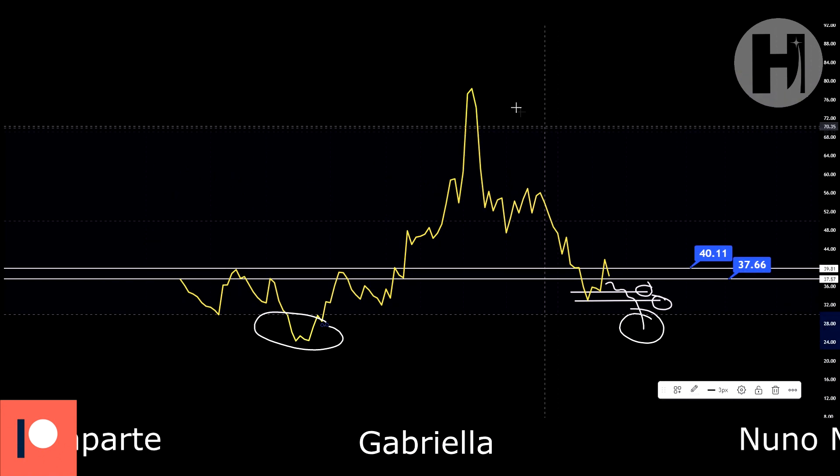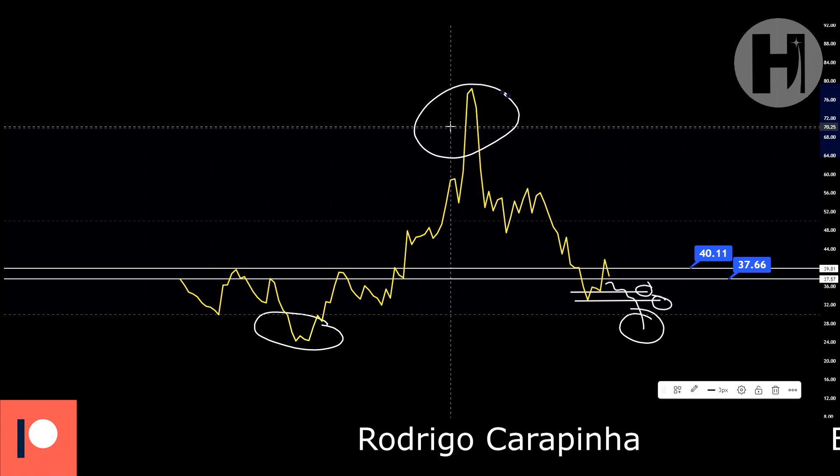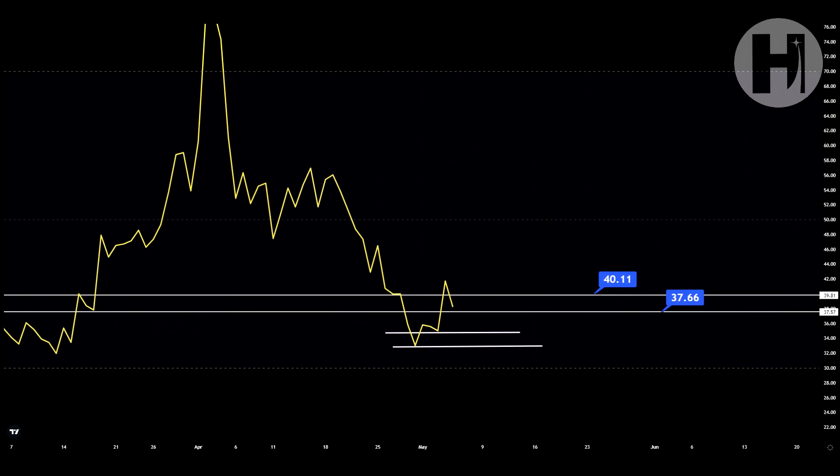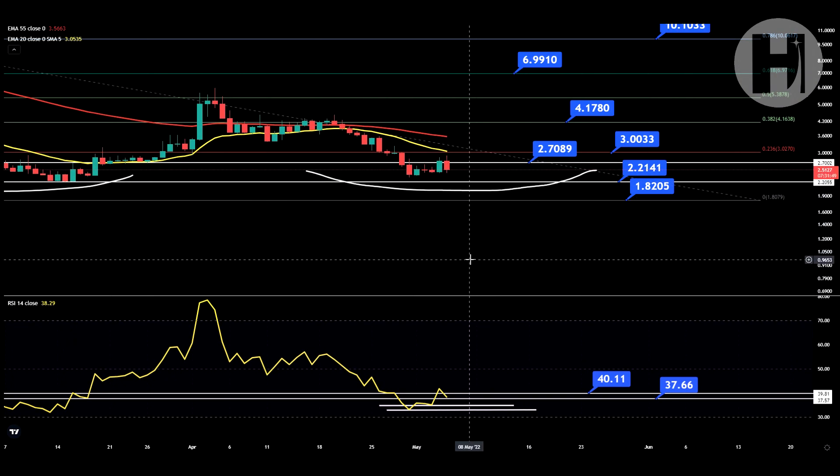Imagine you bought in at the low and sold at the high — obviously you can never catch the exact bottom and top. But buying when the asset is oversold is something you should be doing if you want to maximize your potential profits.